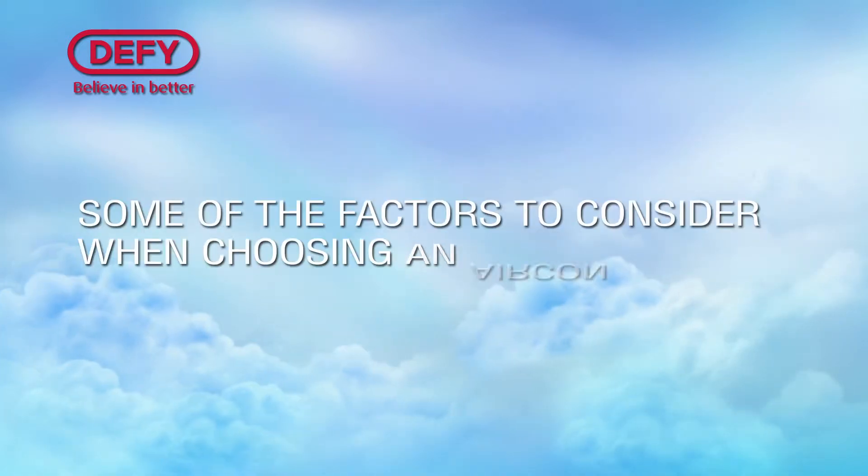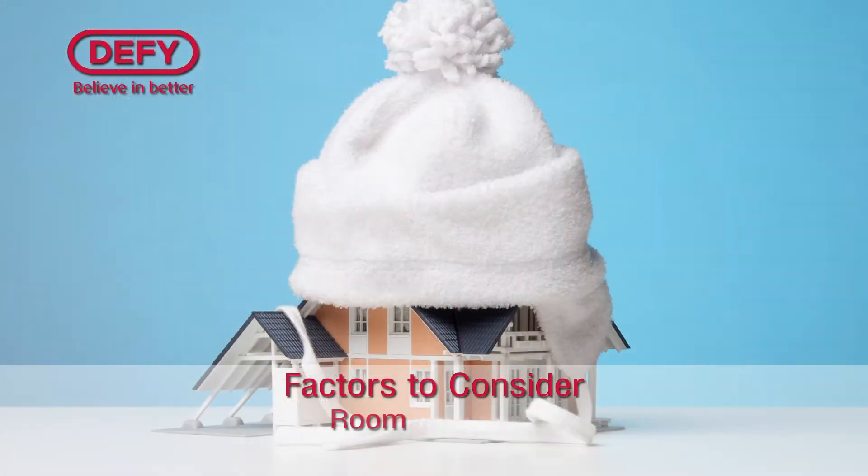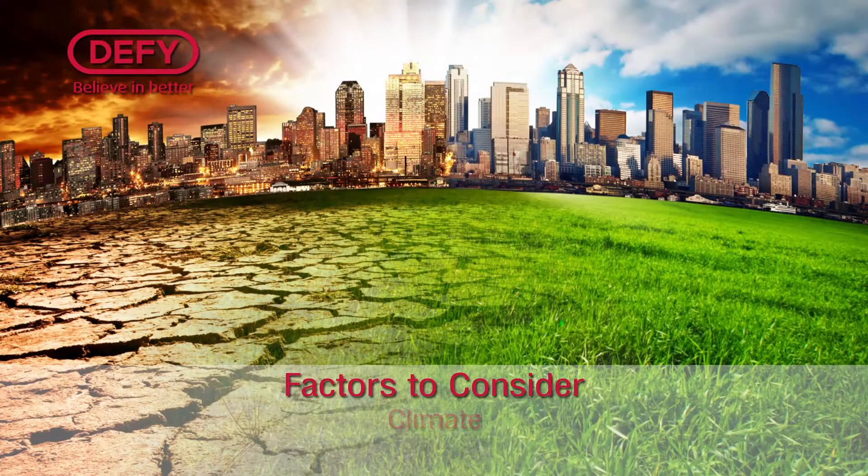Some of the factors to consider when choosing an air-conditioner include: ceiling height, room insulation, sun exposure, location, and climate.